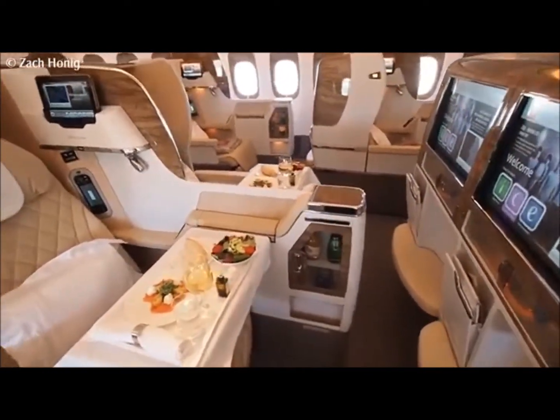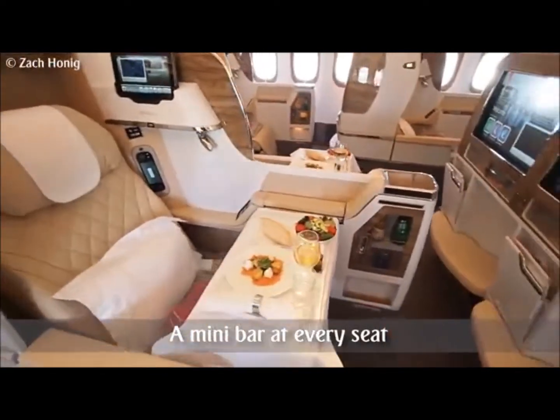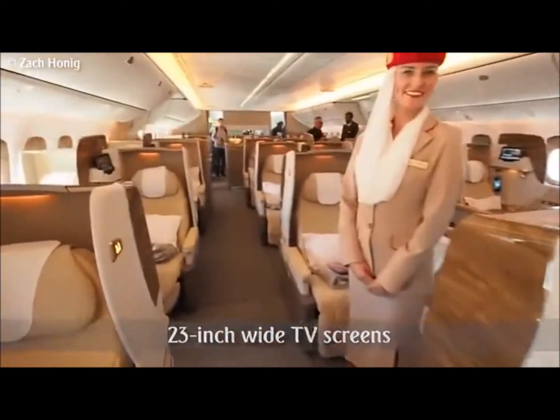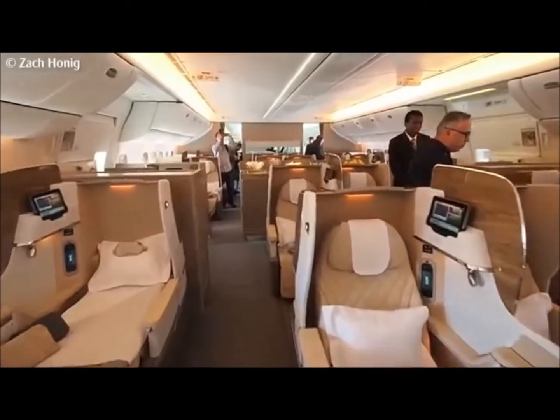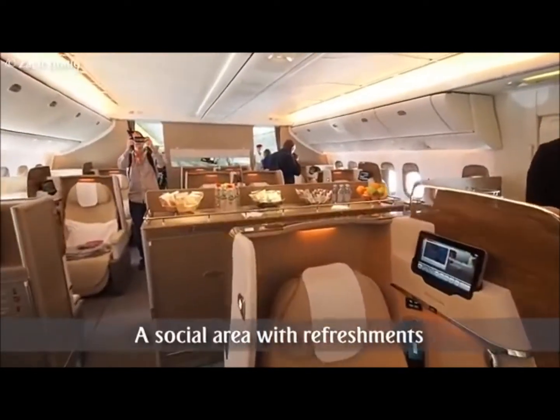We have the same design that you have on the 300ER, including the mini bar right over here. Then you've got the 23-inch HD display over at the front. Unique to this configuration is the center bar. Toward the back of the cabin we have a walk-up bar where you'll find drinks and snacks throughout the flight.